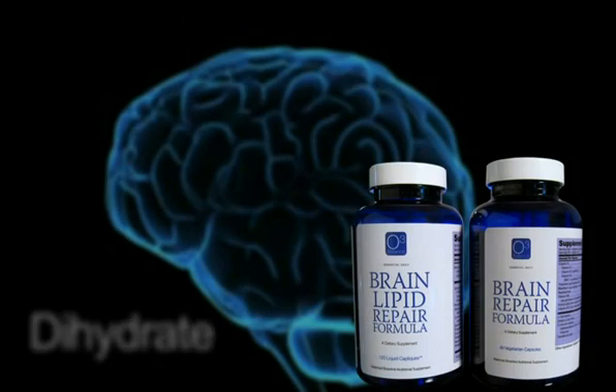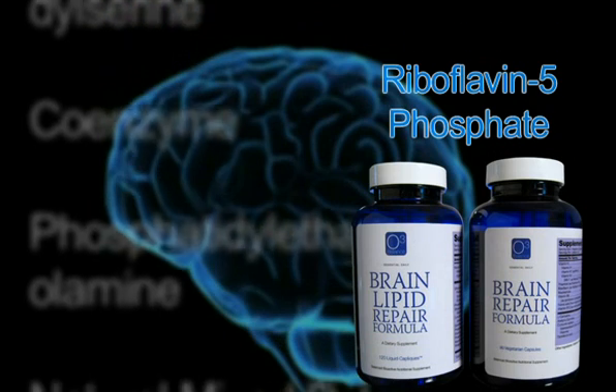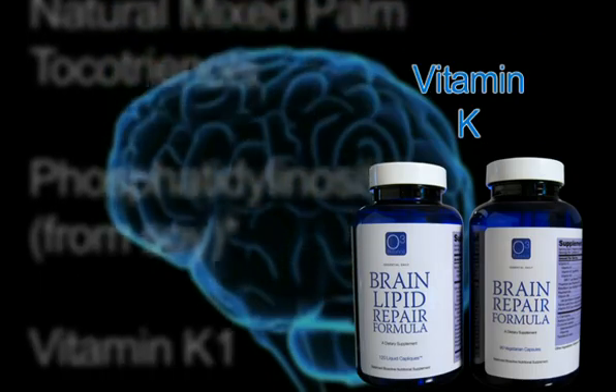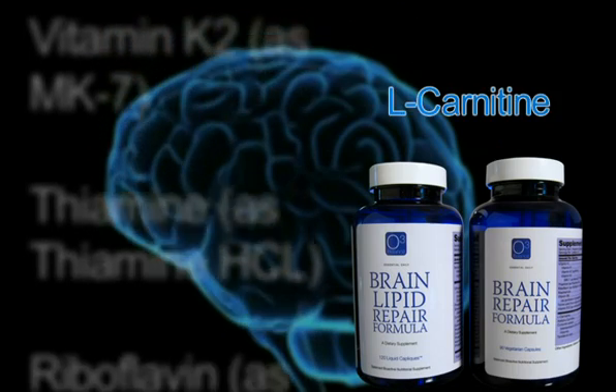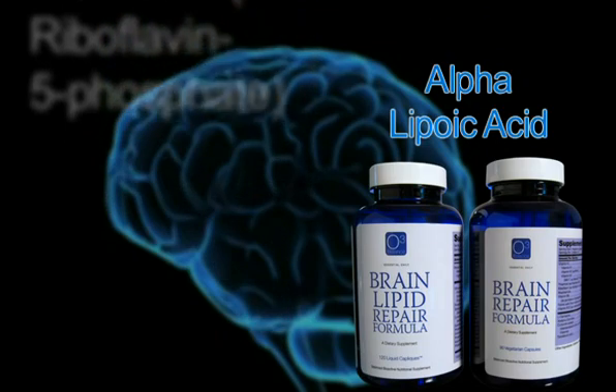When you increase the mitochondria's ability to produce more energy, that reduces excitotoxicity. What increases the ability of mitochondria to produce energy includes riboflavin 5-phosphate, pyridoxal 5-phosphate, vitamin K, thiamine, nicotinic acid, pyruvic acid, L-carnitine, coenzyme Q10, and alpha-lipoic acid.